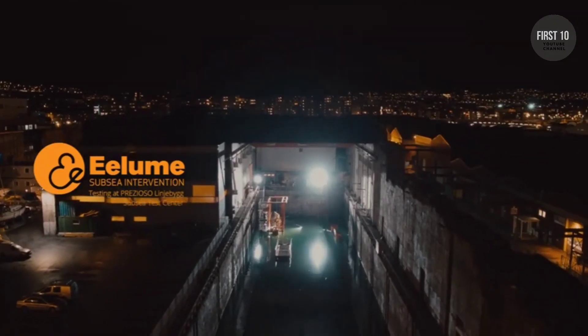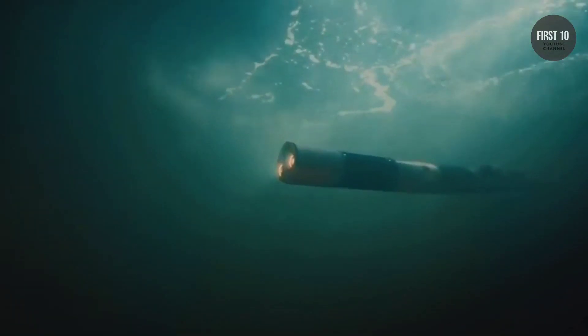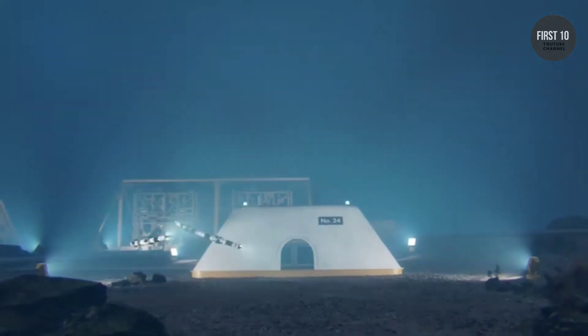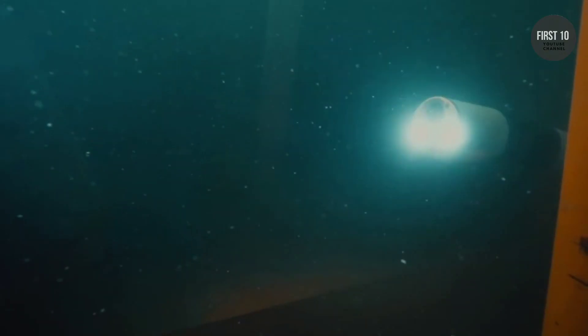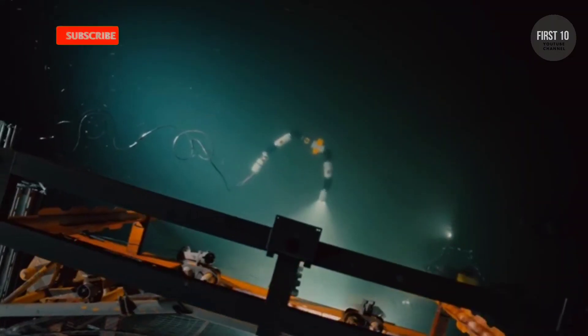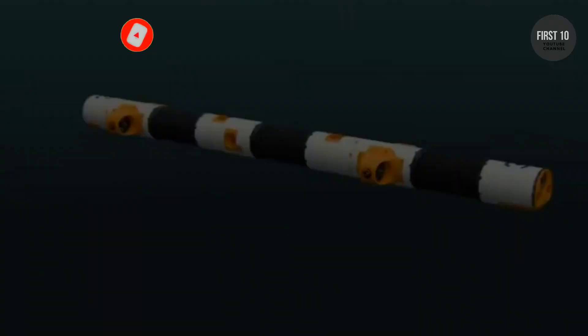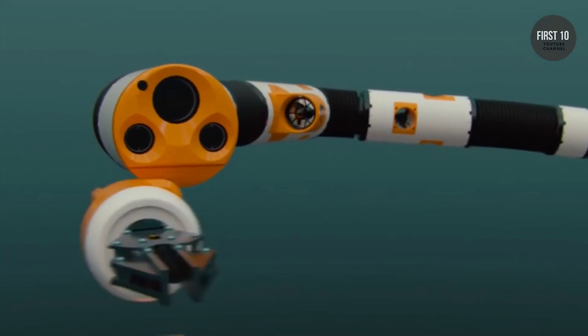Elum. Norwegian startup Elum has developed a modular underwater robot in the form of a snake for use in inspections, maintenance, and repair work. The slimline, flexible body of the robot can cross vast distances and reach places inaccessible to conventional underwater robots. The engineers have been working on the snake robot for 10 years. Plans for its future include keeping it on the bottom of the ocean indefinitely at a docking station, from where it can launch into action whenever needed. The underwater snake is currently still dependent on a cable, but its moving connecting parts make it possible to use the snake as a robot arm with mounted tools.